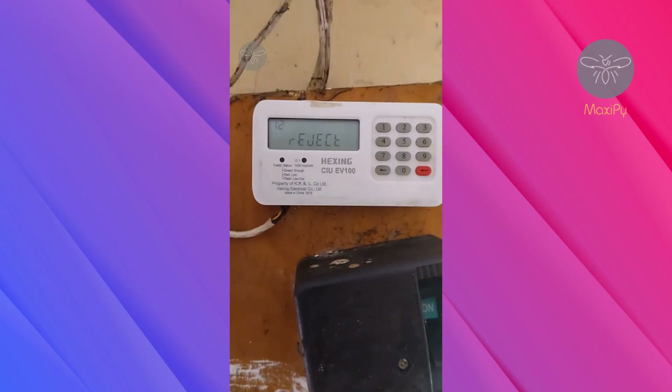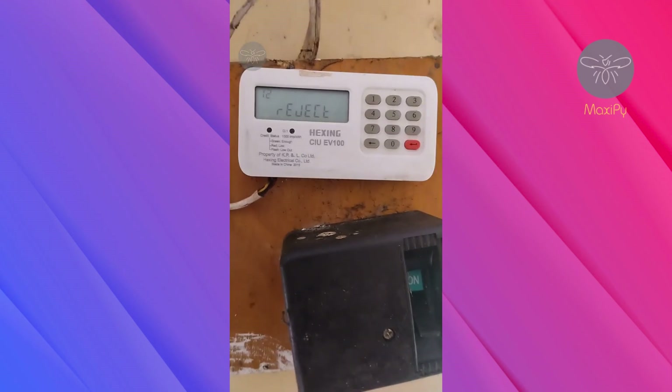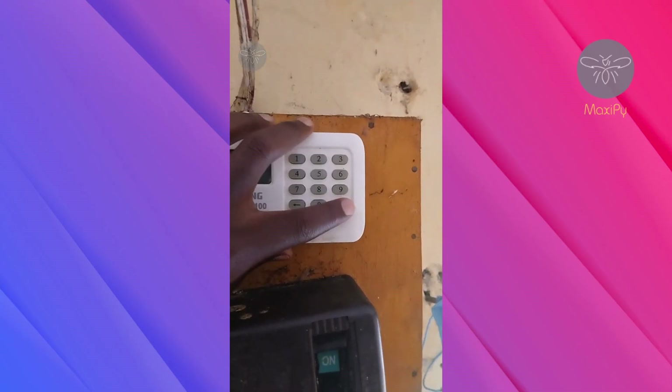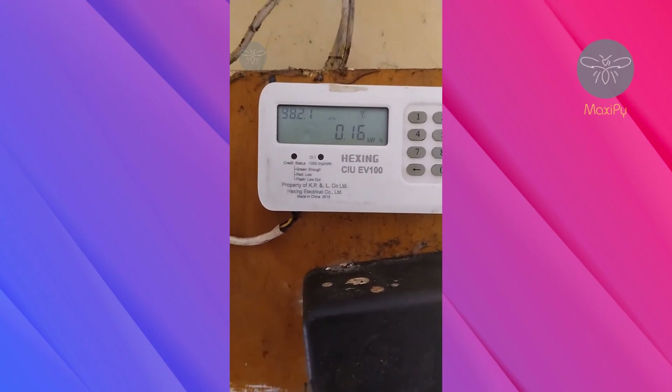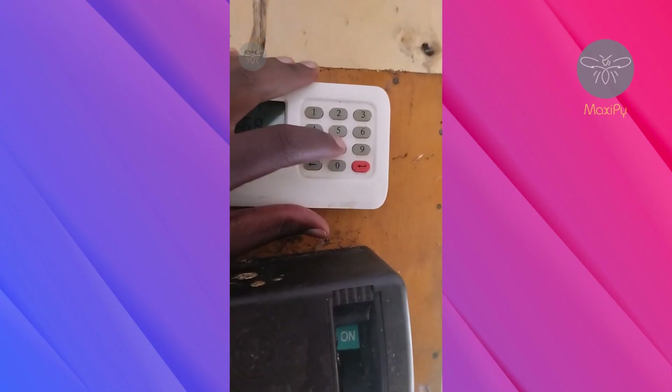Code 812 is a code that everyone should know — it silences the meter alerts. I have already done that, which is why it shows as rejected for me, but it will definitely work for you. Code 813 checks yesterday's energy consumption — I used 0.16 kilowatt-hours yesterday.